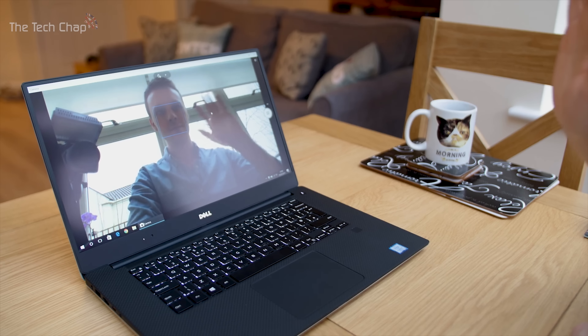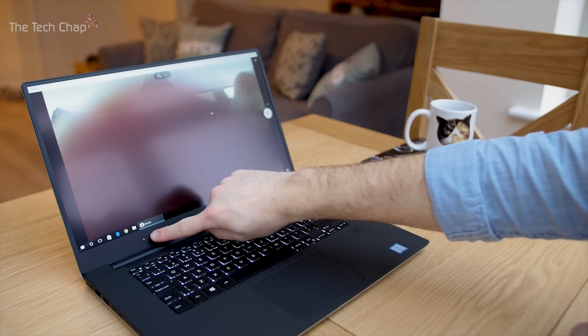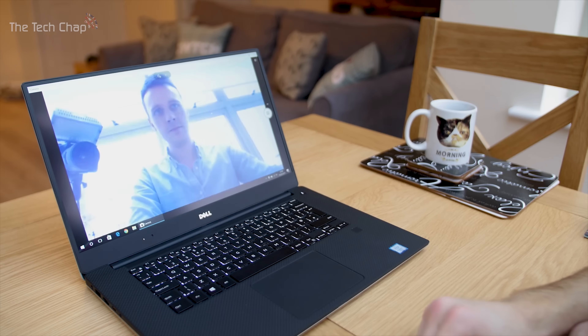I think we can all agree that the webcam — which is right here on the XPS 15, on the bottom bezel — is pretty terrible both in terms of quality and placement. Unless, of course, you like people looking up your nose when you're video chatting. So a better quality webcam with Windows Hello support, ideally above the screen, would be ideal. Even if Dell has to make the top bezel just a tiny bit bigger, I'd say it's worth it.